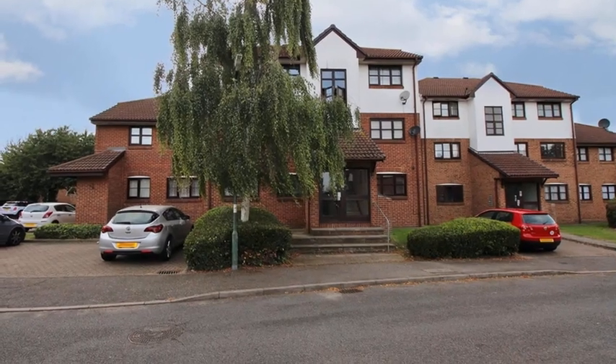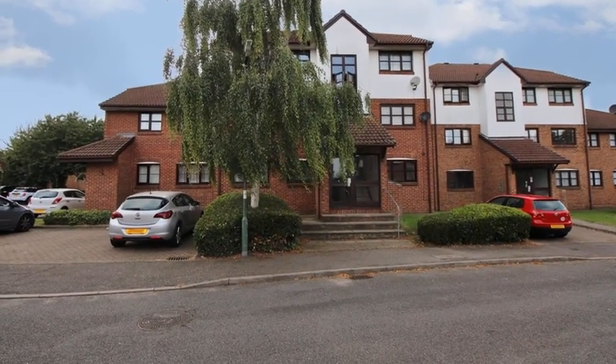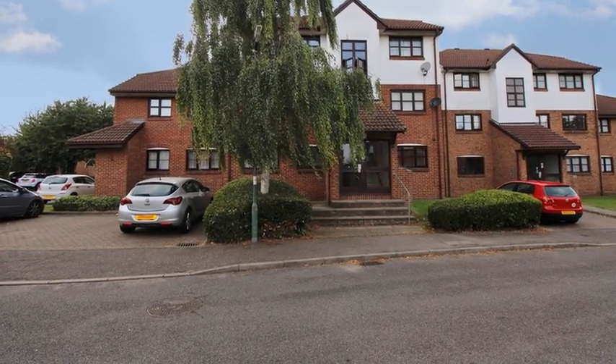This charming one-bedroom ground-floor apartment is situated close to Stone Crossing and Greenhithe train stations.